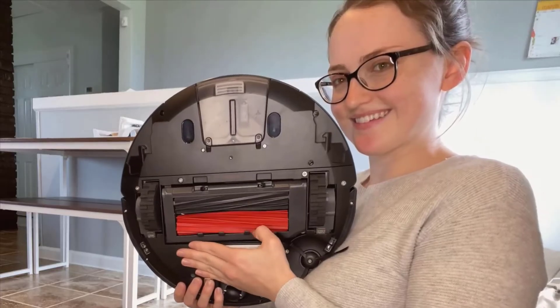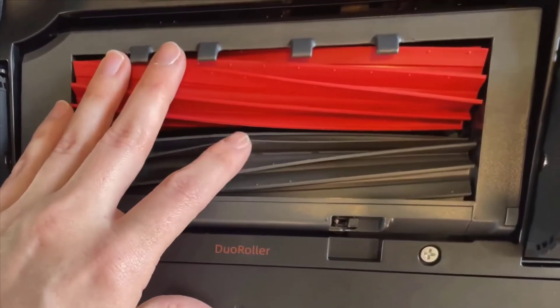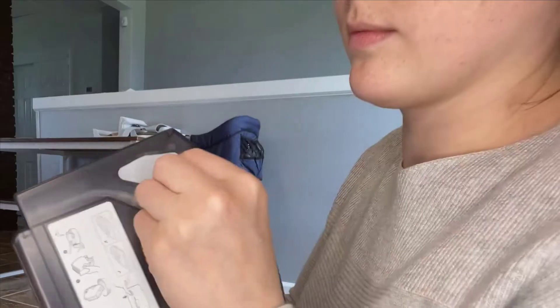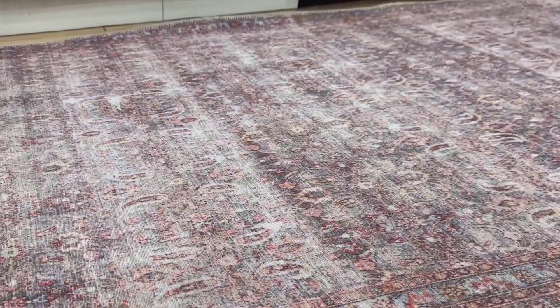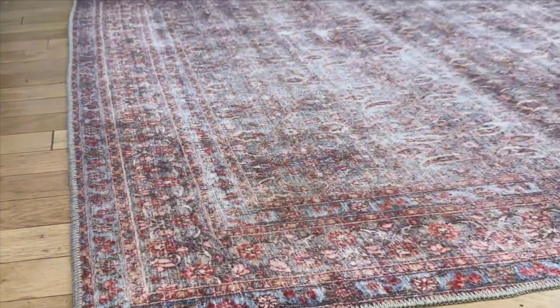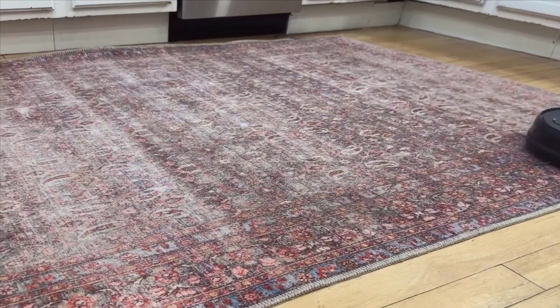Something that stands out about this device is its build quality. Right out of the box, you can tell it's constructed with high-quality materials. The mop pads are easy to replace, and the wheels are sturdy, yet gentle on my wooden floors. Every component feels thoughtfully designed and well-constructed, from the rubber rollers that are easy to clean, to the water and dirt compartments that are easily accessible.